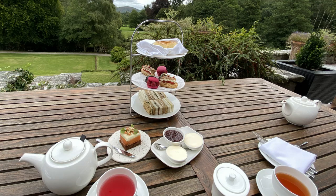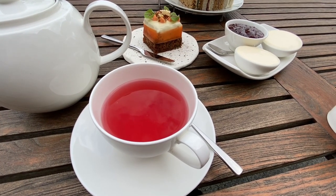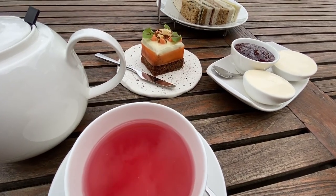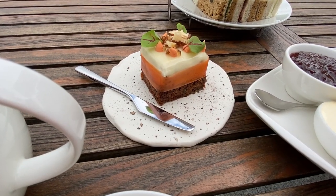And now for a quick tour of what we had to eat in this fancy afternoon tea. Here is my tea which is black currant and hibiscus — I'm going to call it magenta tea. And then this is the most amazing looking carrot cake I think I've ever seen.